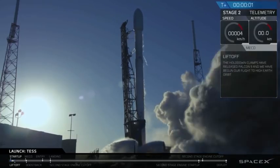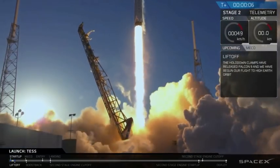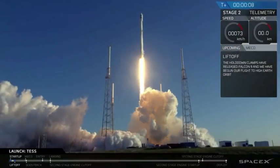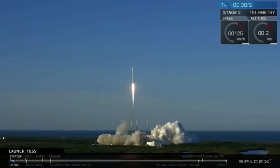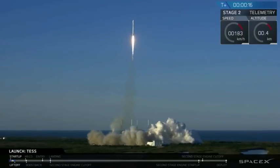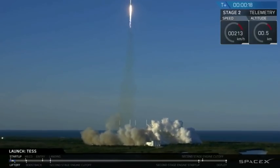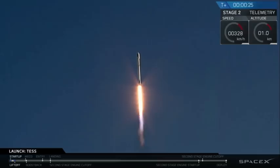Mission liftoff. Route operators, proceed to section 575, flight report 2, procedure 3-170, post-launch flight operations. Falcon 9 pitching downrange, stage 1 propulsion is nominal.